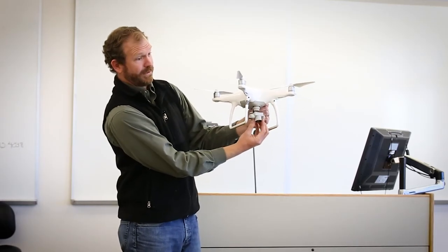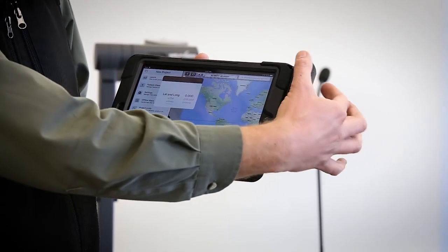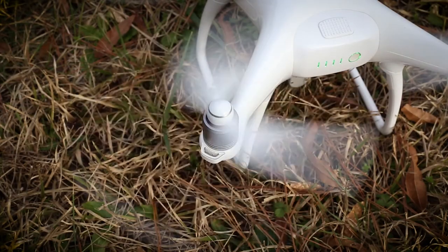Alabama Extension now offers a one-day, hands-on workshop where participants receive training on smartphone GIS applications and UAV technology.